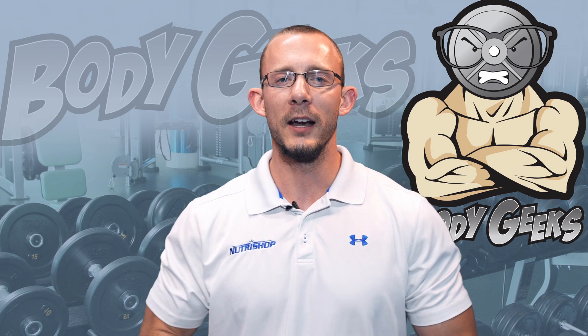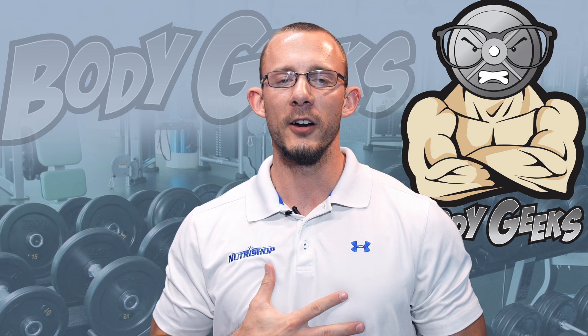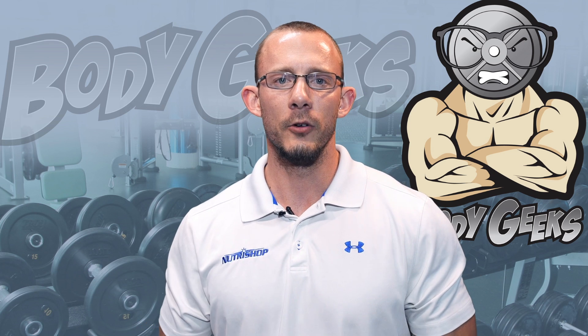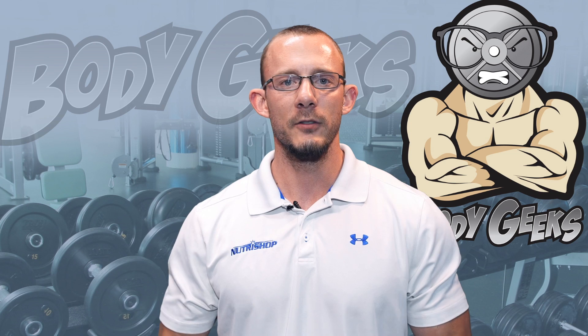Hey guys, welcome to another episode of Body Geeks. As always, I'm your host Brandon Gerdes, and today I'm going to talk about a single ingredient, a single supplement you can add to your supplement stack that could give you some benefits.